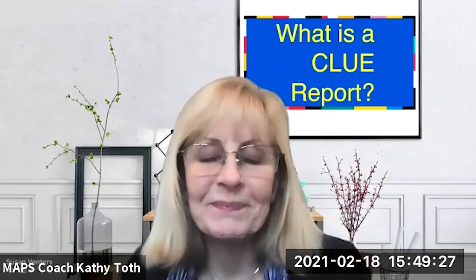Today we're going to be talking about the CLUE report. So what is a CLUE report? The CLUE report, or Comprehensive Loss Underwriting Exchange, is a valuable resource used in the insurance industry to assess homeowners insurance risk. The CLUE report shows the loss history of a property and the associated owner. What's the use to me as a buyer?